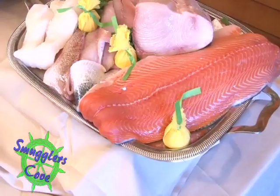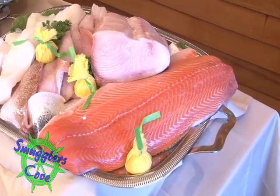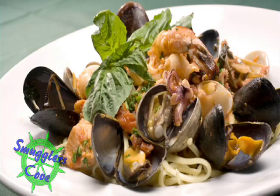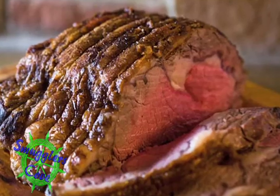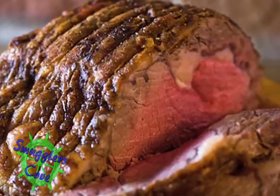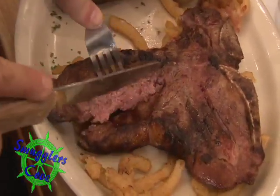What do you specialize in here? Fresh fish is the number one. We sell hundreds and hundreds of oysters, thousands of clams. We're known for our slow-roasted prime rib — people really love it. We cook it overnight, slowly. It's juicy. And then, of course, we have some great hand-cut steaks.